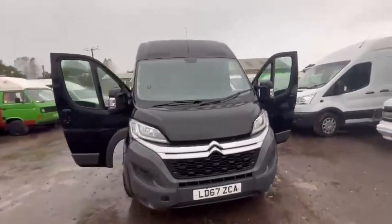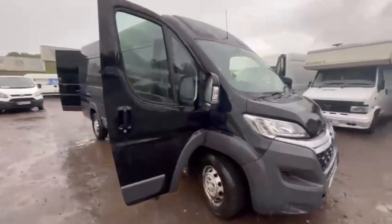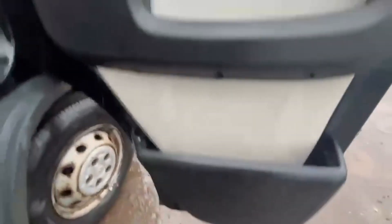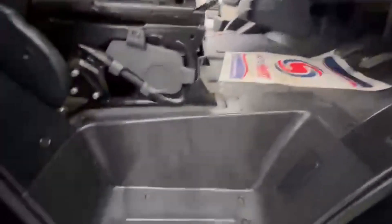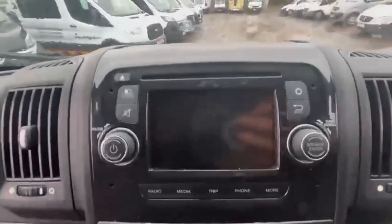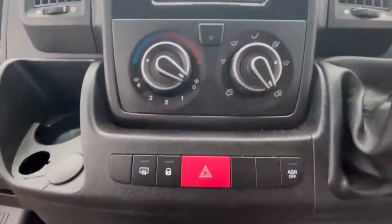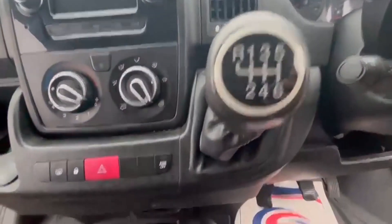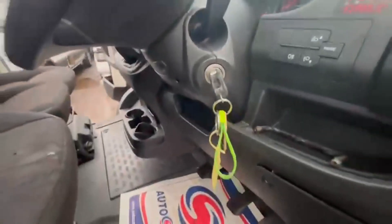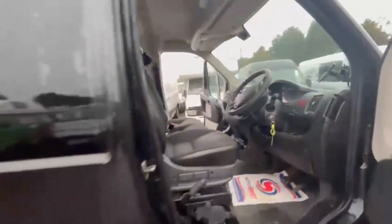Model: 67 plate Citroen Relay 35 Heavy L4H2, Blue HDi 130 Enterprise, cam belt snapped. Body: black panel van. Mileage: 181,625. MOT: 10th October 2024. Engine: 1997cc DW10FUD-A. Transmission: six-speed manual, front-wheel drive.